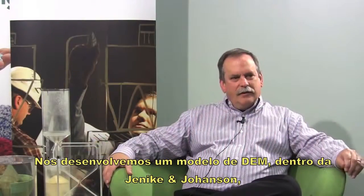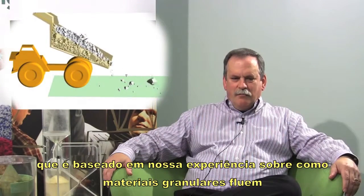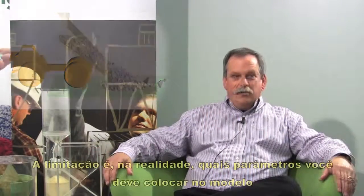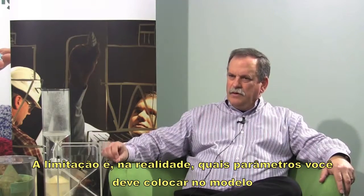We've developed a DEM model within Jenkin Johansson that is based on our experience of how granular materials flow. The limitation is actually what parameters do you put into the model.